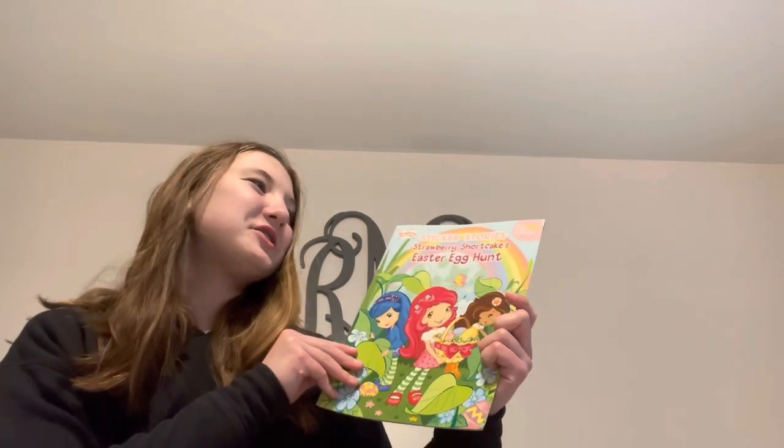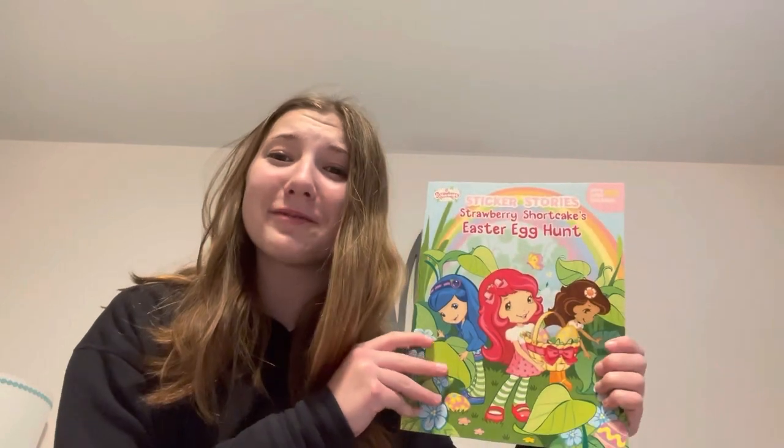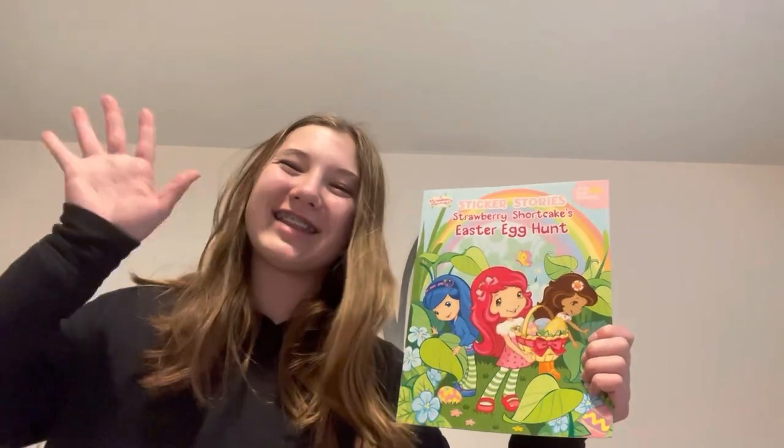I hope you guys enjoyed Strawberry Shortcake's Easter egg hunt, and I'll see you guys next in my Regan's Reading Corner. Have a great Easter everyone, and I'll see you guys later. Bye! Thanks for watching!